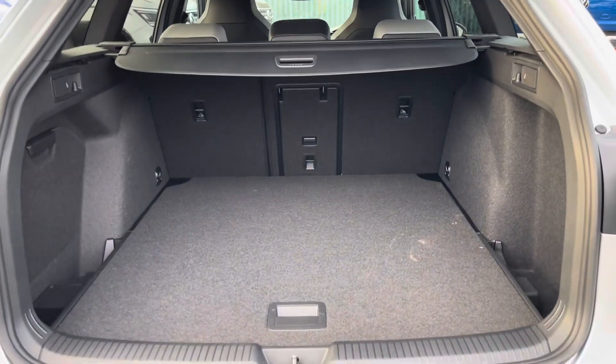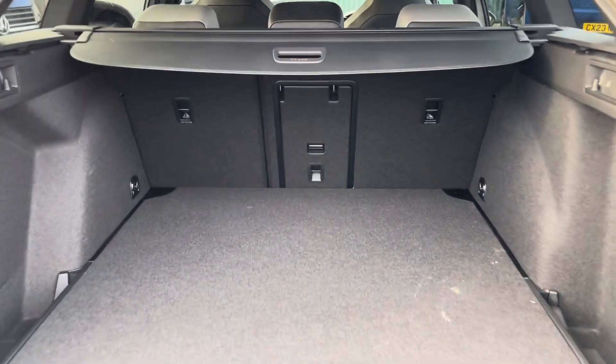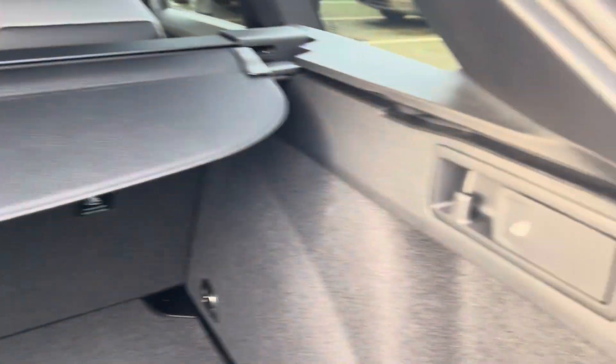Coming into the boot, you'll find the Golf offers generous space for everyday use, with folding rear seats, a privacy screen and shopping bag hooks.